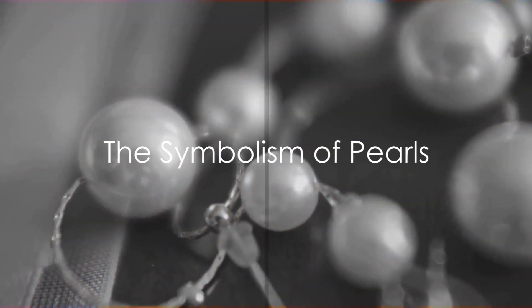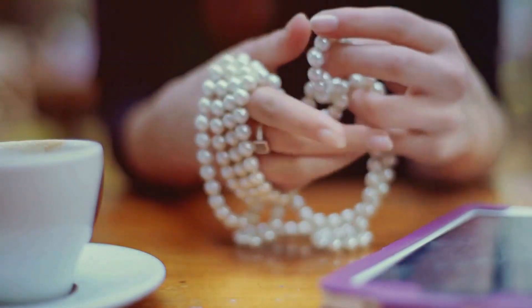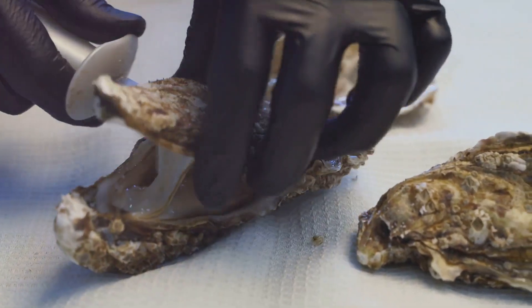Pearls have long been treasured for their beauty and rarity. They symbolize purity, integrity, and wisdom gained through experience. More than just a gem for jewelry, each pearl carries a story of transformation and resilience.